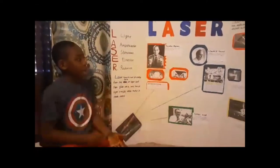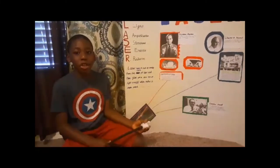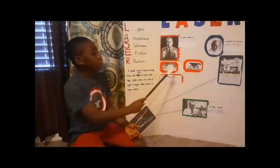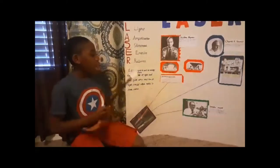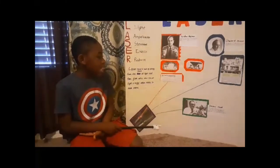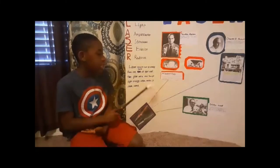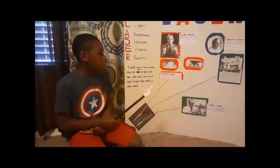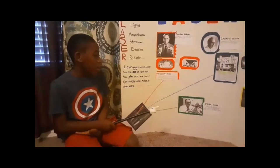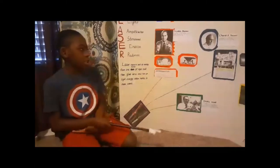Here we have Theodore Maiman, the first inventor to make the ruby laser in 1960. A ruby laser is a solid-state laser that uses a synthetic ruby crystal as its gain medium. It was the first type of laser invented and was first operated by Theodore H. Maiman at Hughes Research Laboratories.